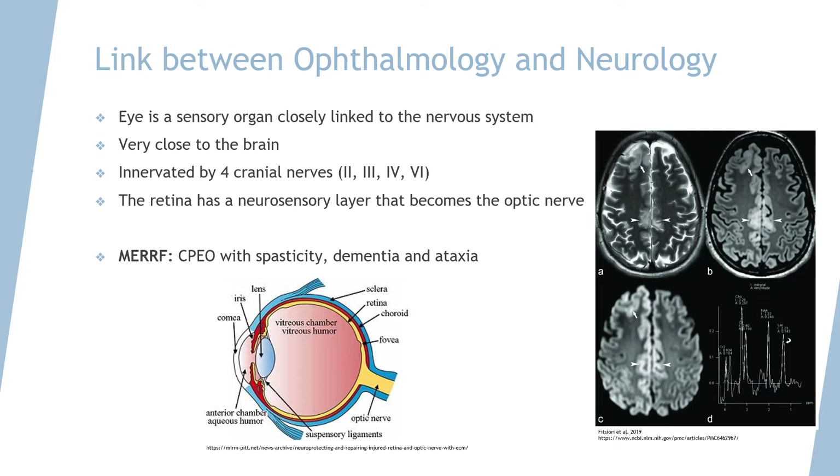The eyes are also innervated by 4 out of 12 cranial nerves: 2, 3, 4, and 6. The retina, the innermost layer of the eye, has a neurosensory layer that becomes the optic nerve as it exits the eye. One disease that demonstrates this link between the two specialties is MERRF.